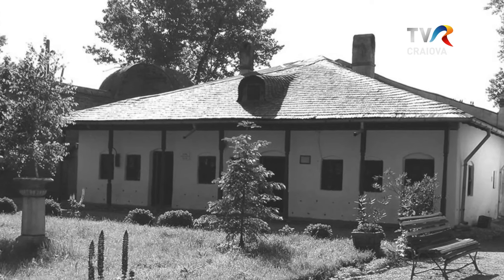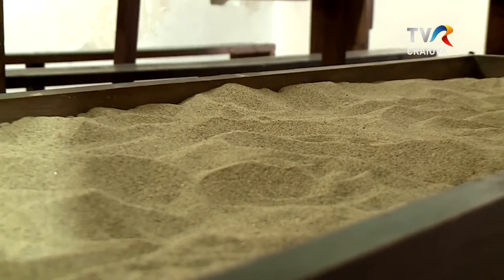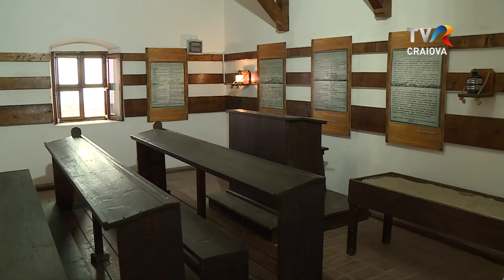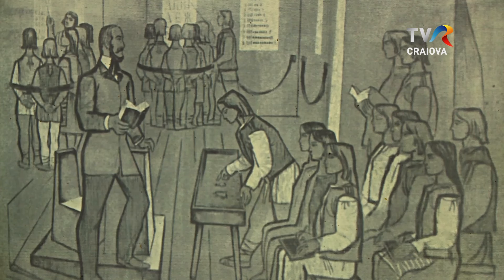Se învățau următoarele materii: mitologie, aritmetică, de asemenea scriere, care era realizată cu caractere chirilice. Tablele Lancasteriene pe care le vom vedea în Școala Slobodă Obștească vin mărturie în cele ce am prezentat. De asemenea, o ladă cu nisip și cu un bețișor era locul în care copiii scriau și puteau fi verificați.